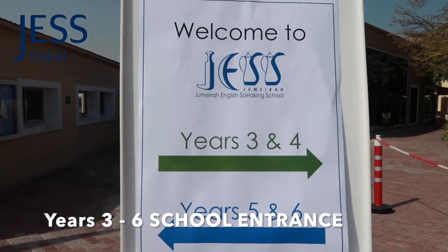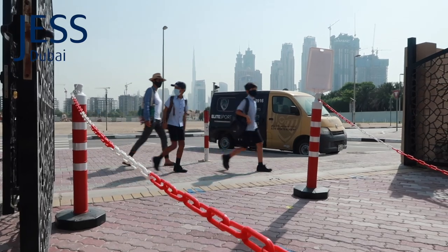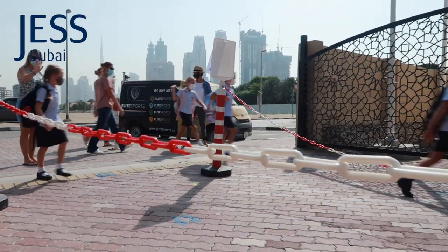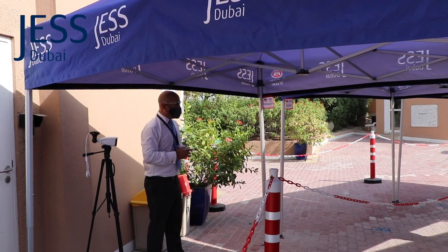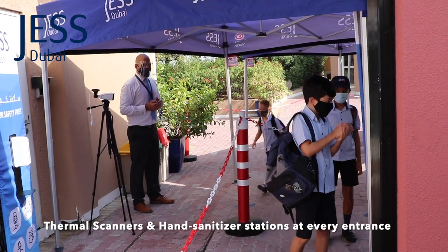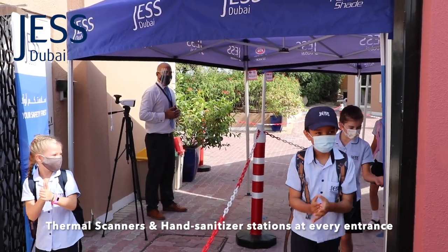From year three to six, children will enter the site through the main gate unaccompanied and come through two separate channels. Upon entering the school, your children will be warmly welcomed by members of staff. They'll have their temperatures checked by sophisticated thermal technology and their hands sanitized before entering the school site.